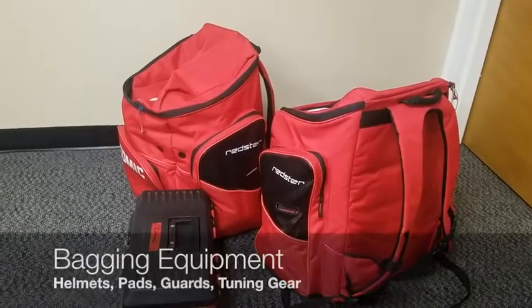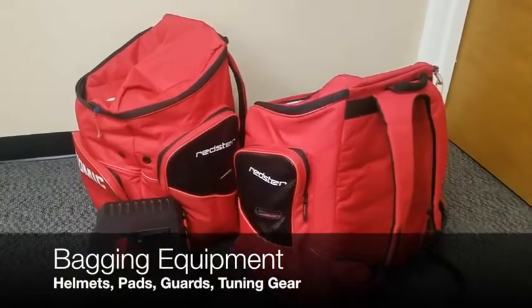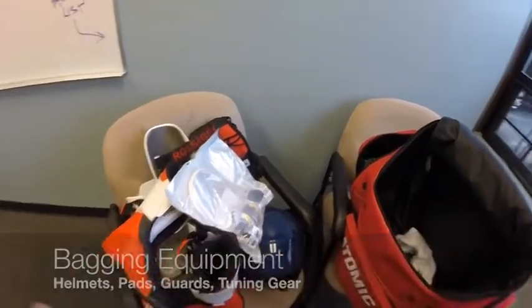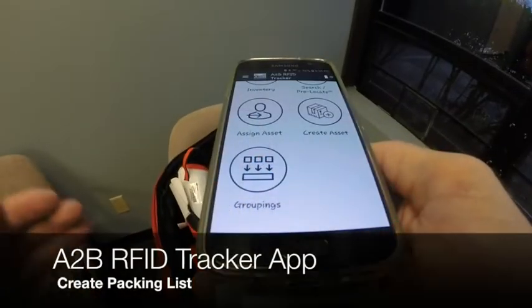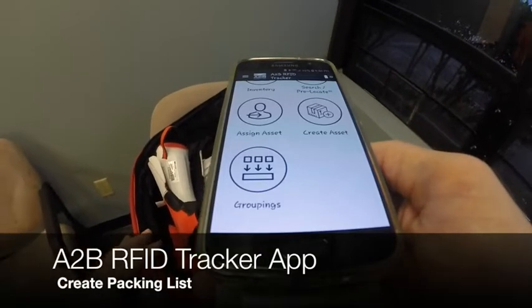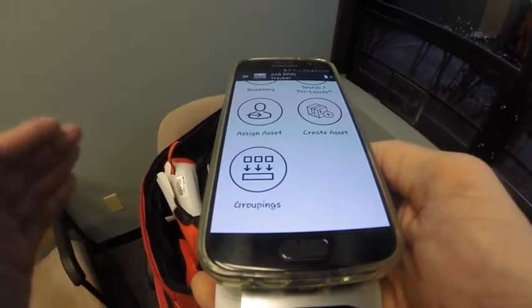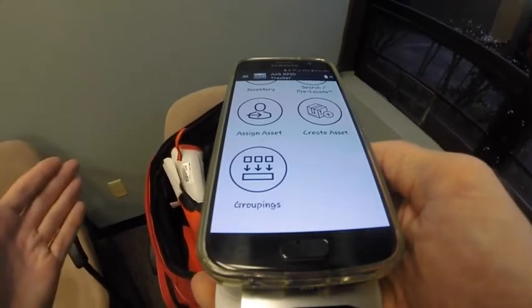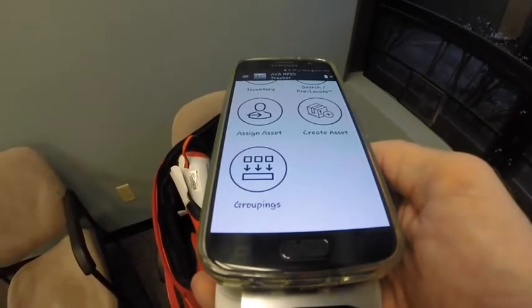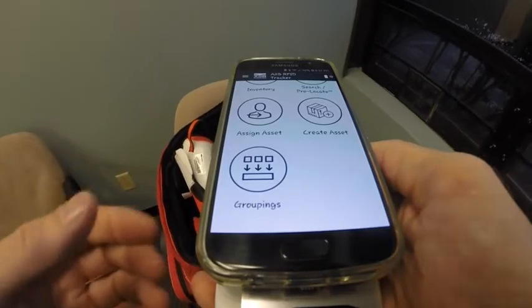We've packed up a significant amount of gear into these bags heading off to a skiing event — everything from tuning equipment to pads and helmets. I'm going to use the A2B RFID tracker app to create a packing list for this specific bag, so that when it comes time to leave for the event, I can press this grouping, find the packing list, and quickly scan to make sure I've got everything.